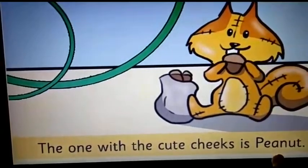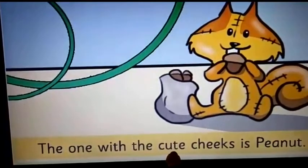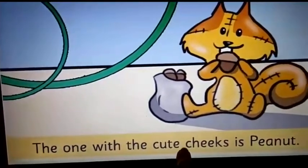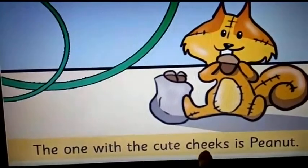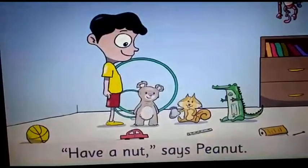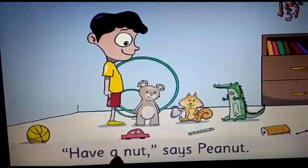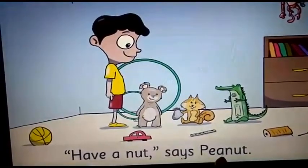Now, here you are going to underline the word 'cute.' Please underline the word 'cute.' And underline the word 'cheeks.' Have a nut, says Pinut.